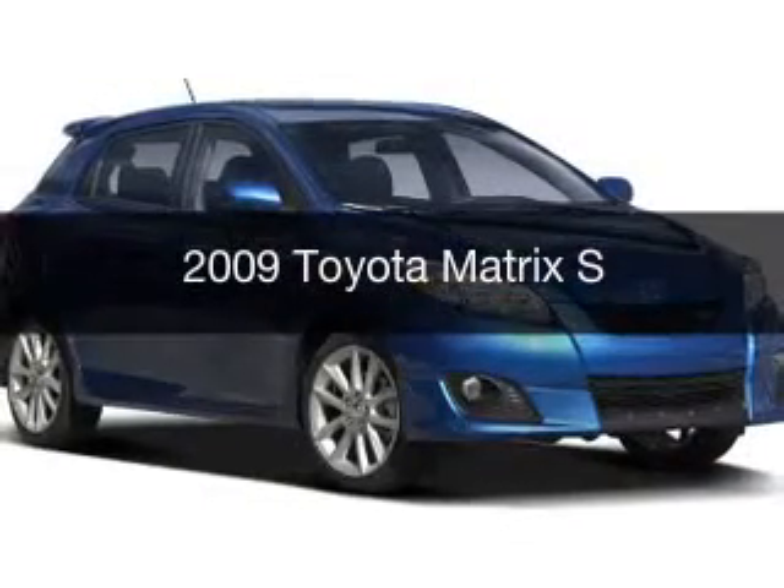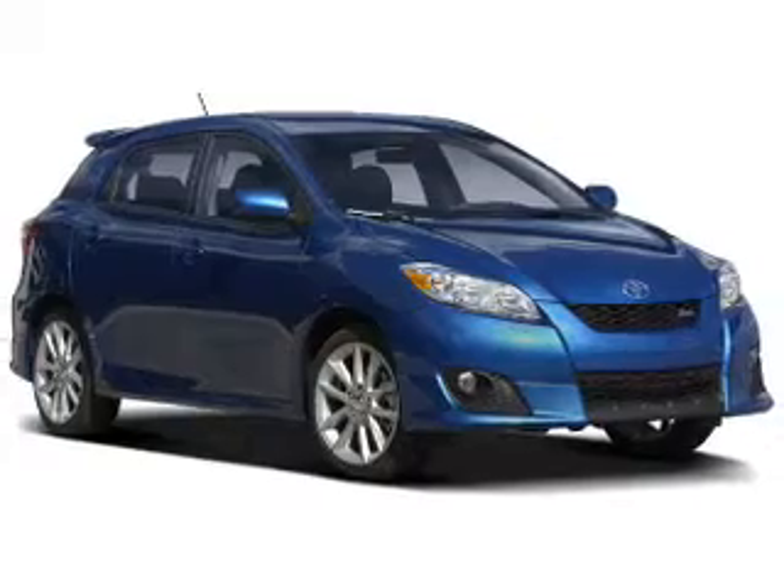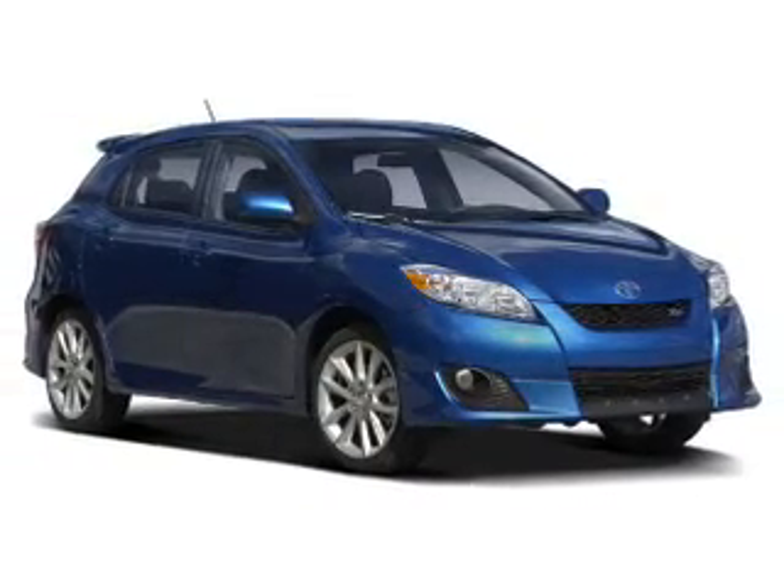This is a used 2009 Toyota Matrix. It's powered by a front-wheel drive engine and an automatic transmission.